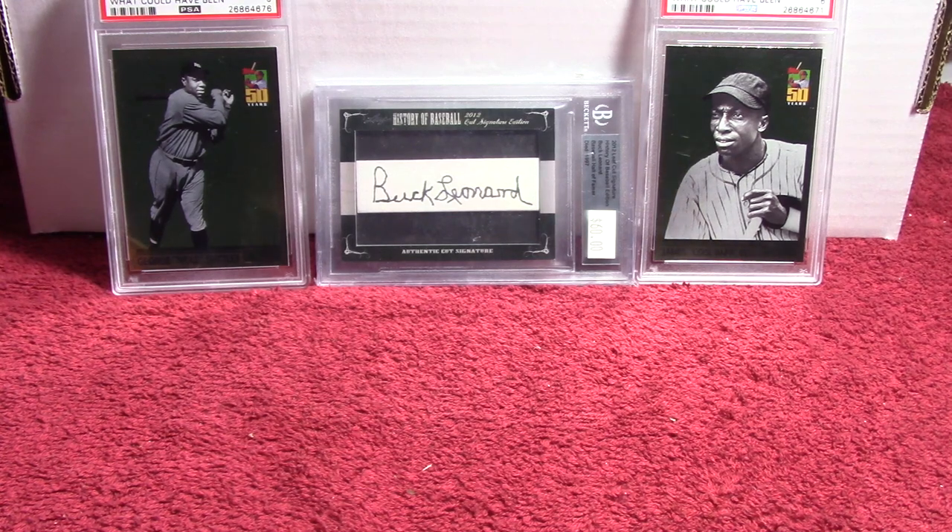What is going on YouTube? Snoop12922, and you should hopefully be able to tell by the background that this is a three package mail day — and it's a Negro League mail day.